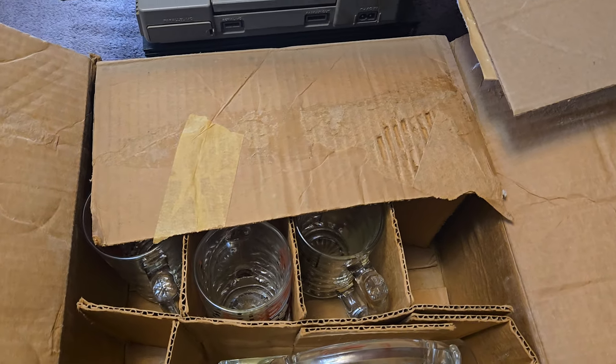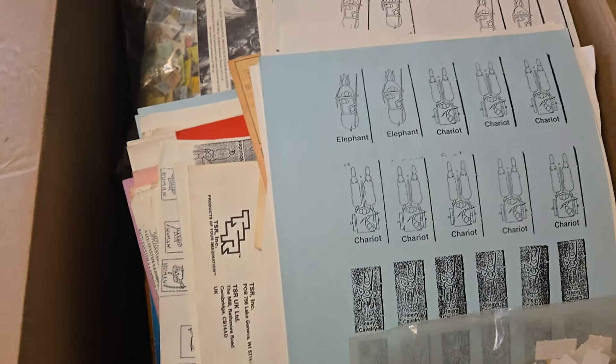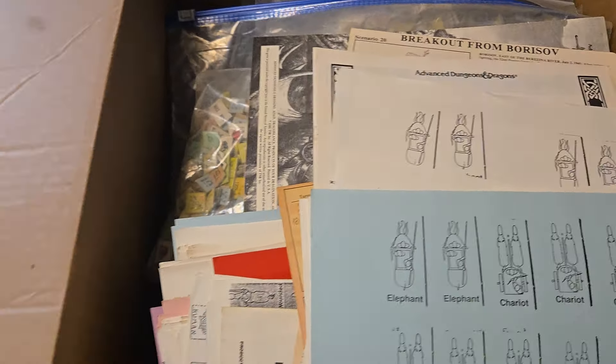Hello YouTube, it's J-Bob the Video Game Slob. We're back with another Auction Monday, going through all the things we spent $120 on this week.